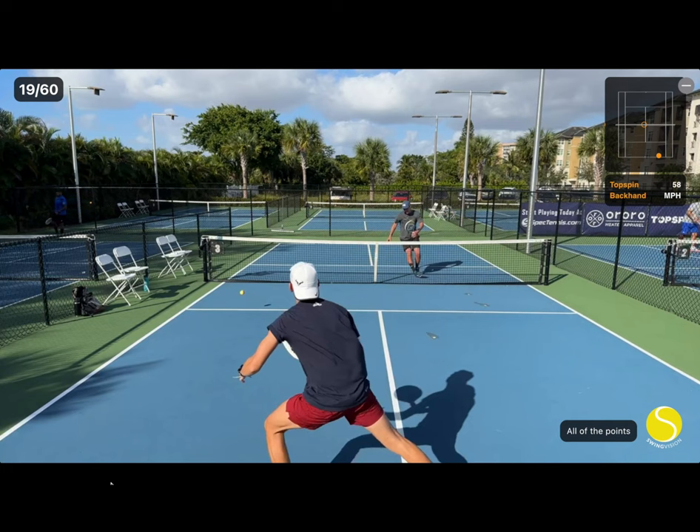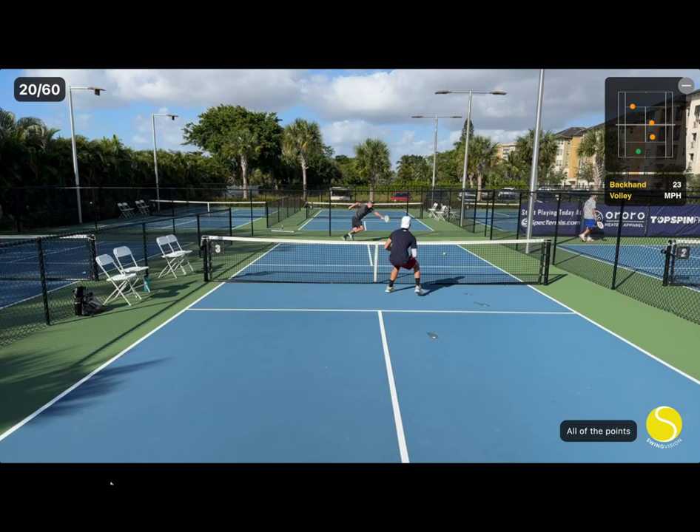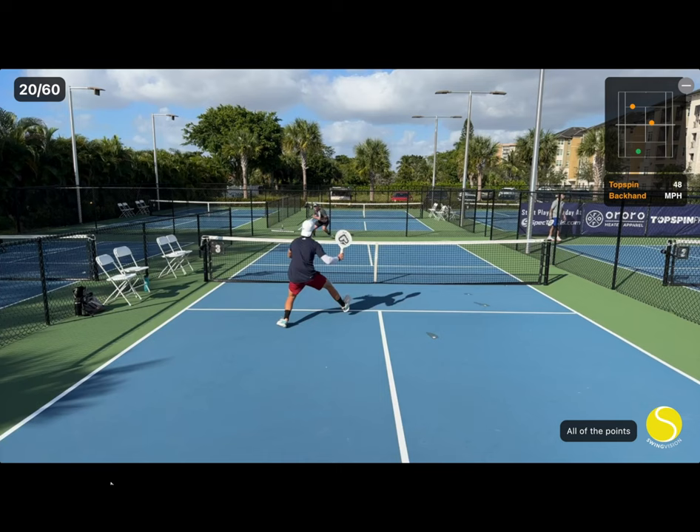Here Jorge hits a nice volley that is intentionally not too deep. Had he hit it deeper, I think I would have had a good chance at retrieving it, but because he hits it shorter and at an angle, I have to run a greater distance and I end up missing it.